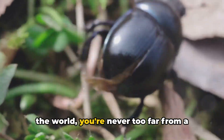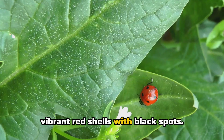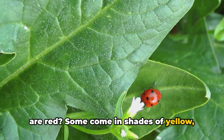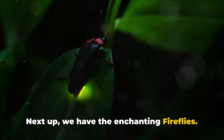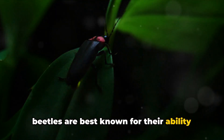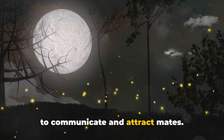No matter where you are in the world, you're never too far from a beetle. Let's dive into the different types of beetles. First on our list are the charming ladybugs — famous for their vibrant red shells with black spots. But not all ladybugs are red; some come in shades of yellow, orange, and even pink. They're small but mighty, helping us by eating harmful insects in our gardens. Next up, we have the enchanting fireflies, also known as lightning bugs, best known for their ability to produce light. They can create their own little lanterns — this light show is not just for our entertainment, but a way for them to communicate and attract mates.